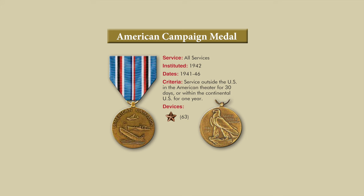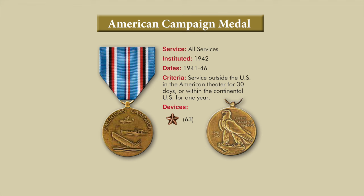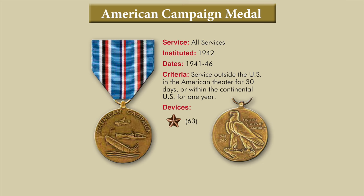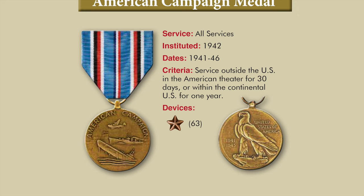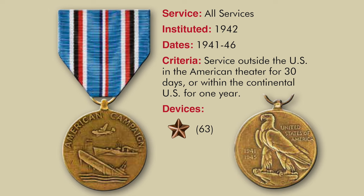The American Campaign Medal covered the dates of 1941 to 1946 and was for service outside the United States in the American Theater for 30 days, or within the continental United States for one year. The medal shows a Navy cruiser, a B-24 bomber, and a sinking enemy submarine above three waves, with buildings representing the United States in the background. The back of the medal shows an American Eagle standing on a rock with the dates 1941 to 1945.